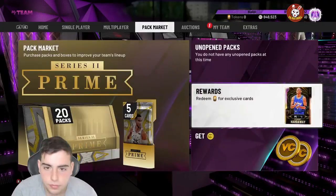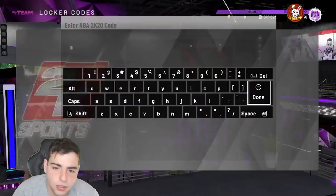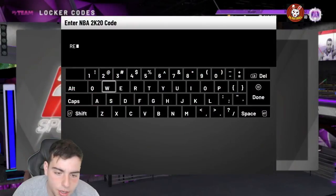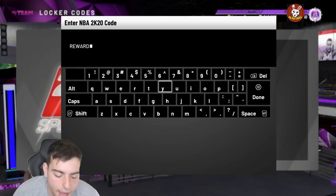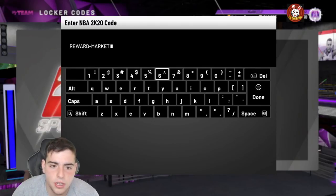If you guys don't know, the token market update dropped and they did just release a new locker code. The new code is reward-market-tokens. It's a pretty solid reward — you get tokens. We're also going to go over some other locker codes that came out literally a couple days ago.